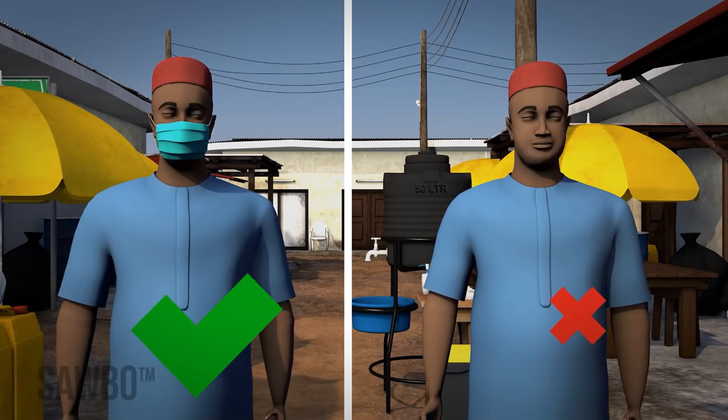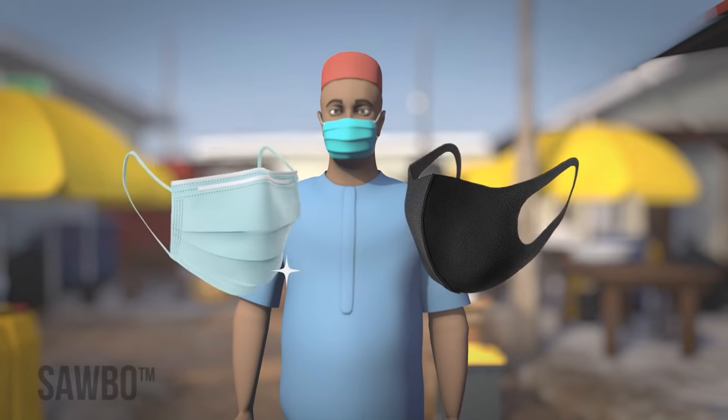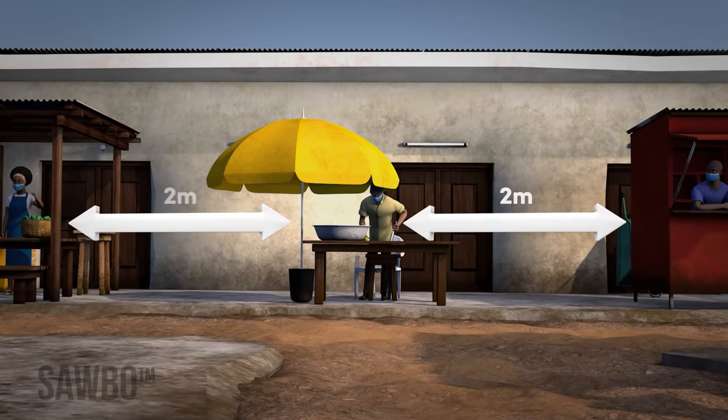Everyone must properly wear a mask at all times. Vendors should use a clean mask each day. Tables and stalls should be set up with at least 2 meters separating them from other vendors' stalls on all sides.